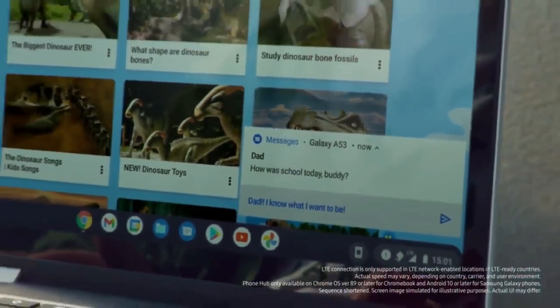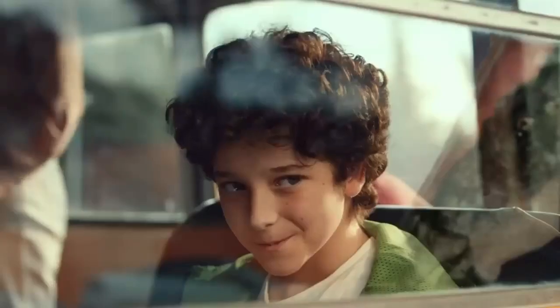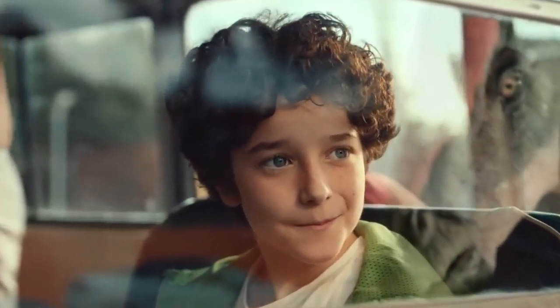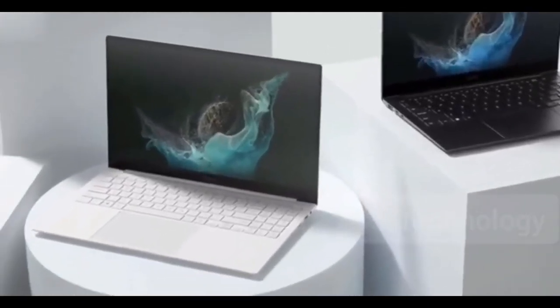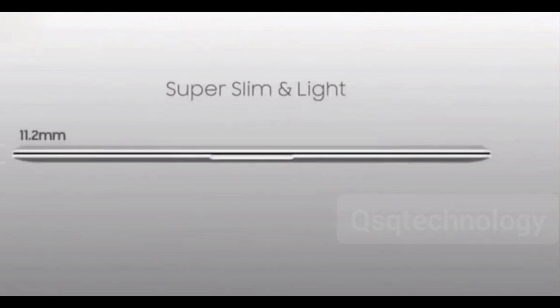Hey everyone, I am Ayush and if you are new here, don't be shy, do subscribe now. MySmartPrice was the first to unveil the launch details and specifications of the Galaxy Book 3 Series laptops from Samsung, which is said to include 5 different models. Exclusive renders of the laptops have also been shared by the website, thanks to tipster Sean Agarwal. Here's an overview of the upcoming Samsung Galaxy Book 3 laptops.